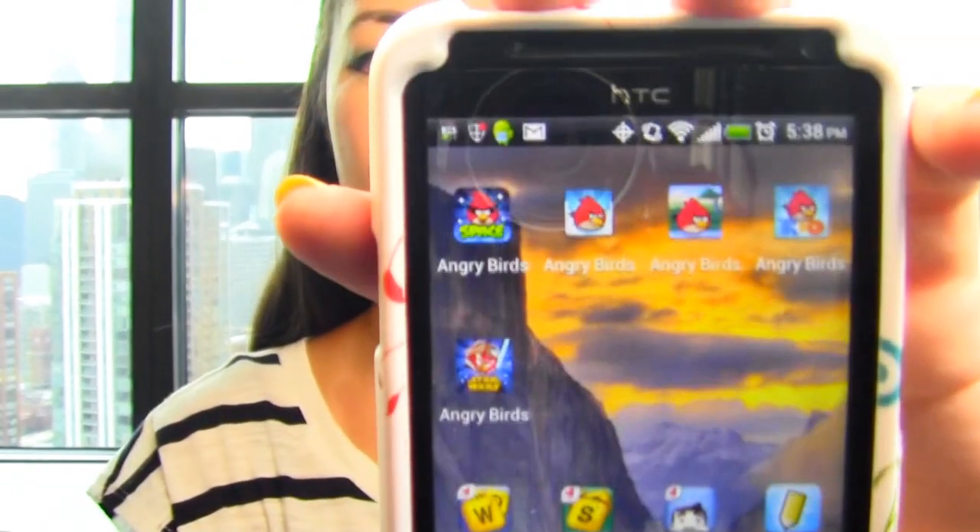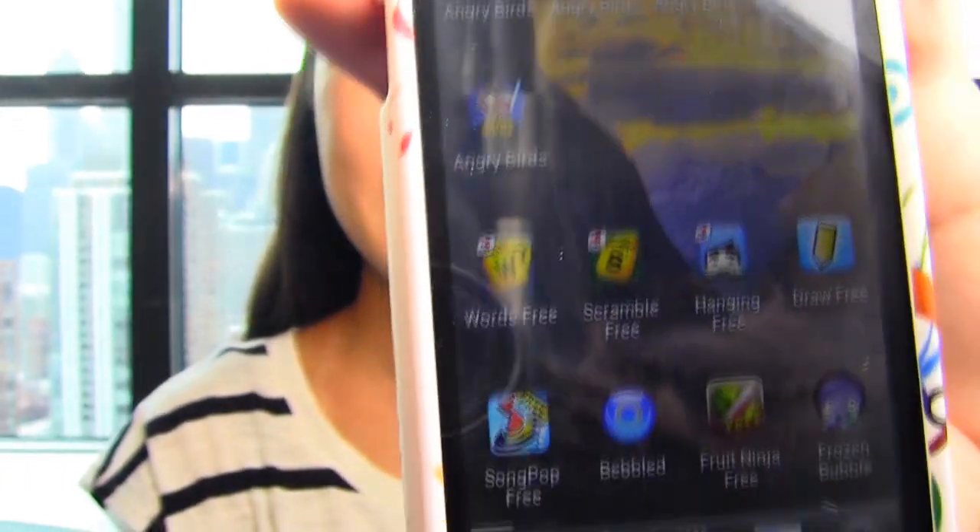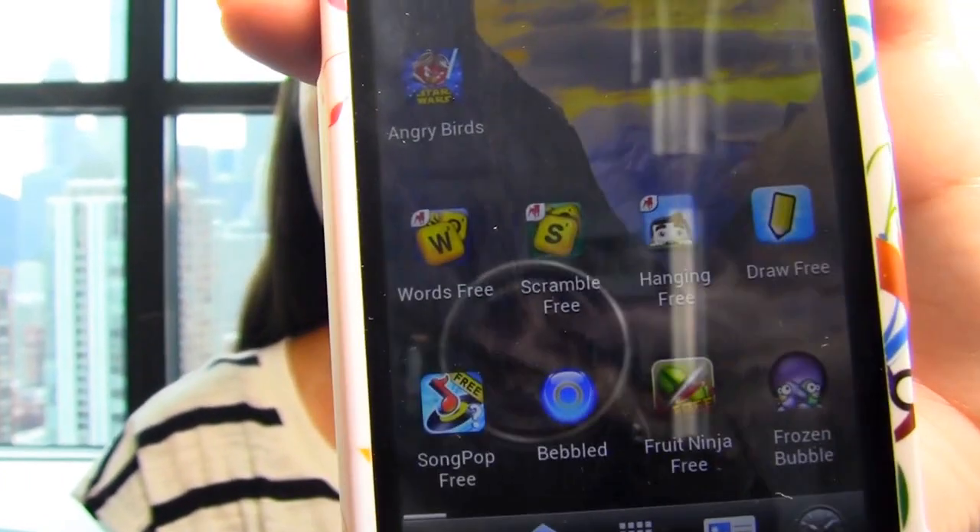And then on this page it's all pretty much just games. So Angry Birds — five different Angry Birds — and then some other games, including some that you can play with friends.